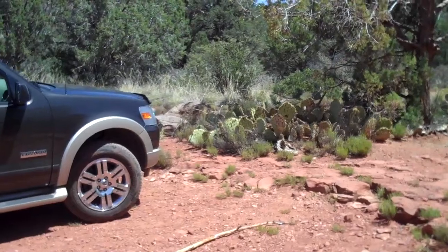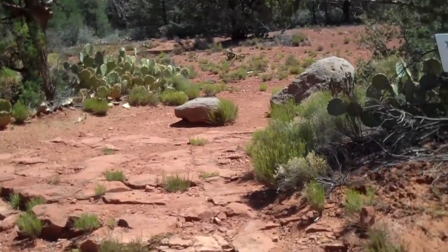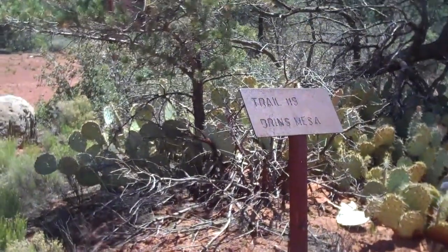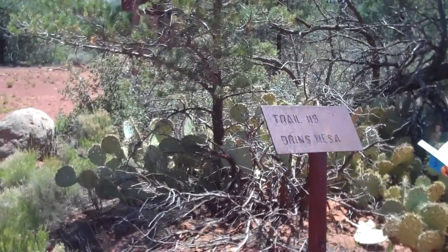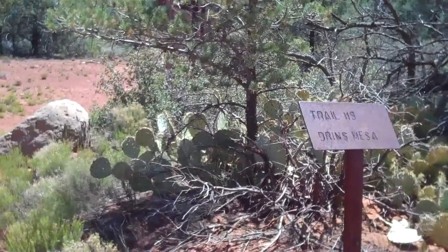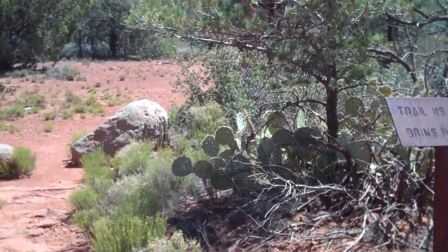We've arrived here at the west end of the Brins Mesa Trail. We're going to be hiking to Lost Canyon, actually to oversee Lost Canyon and some nice Indian ruins there. It's not a long hike, probably up to two and a half miles total. We're going to hike a little bit on the Brins Mesa Trail and then take off on a very faint trail off to the right.